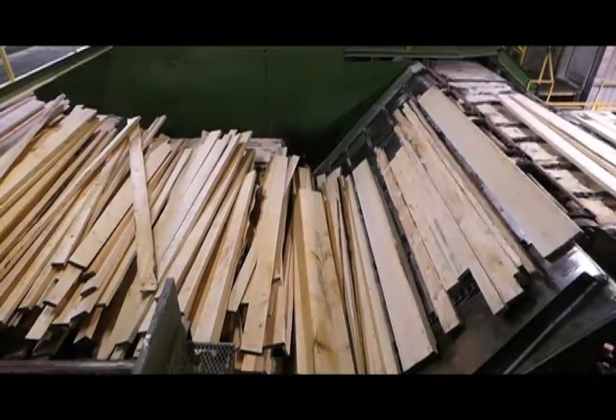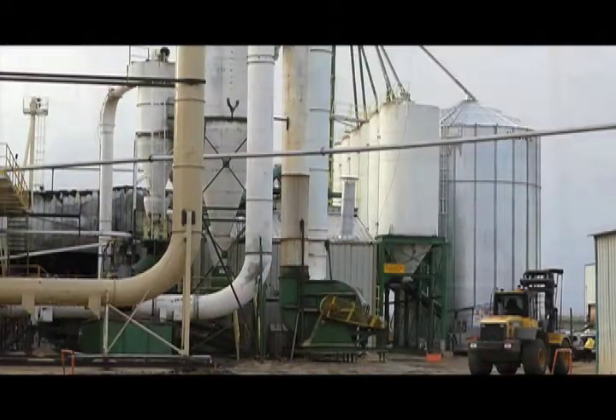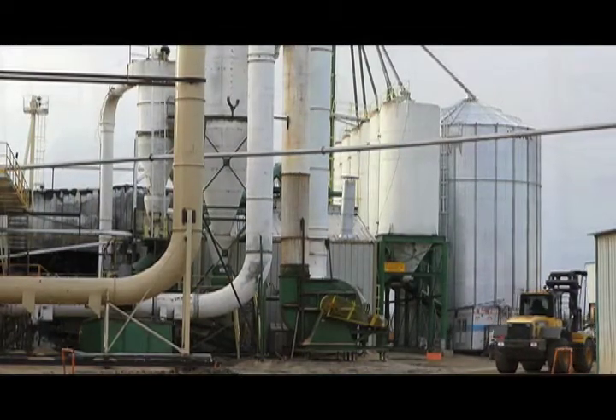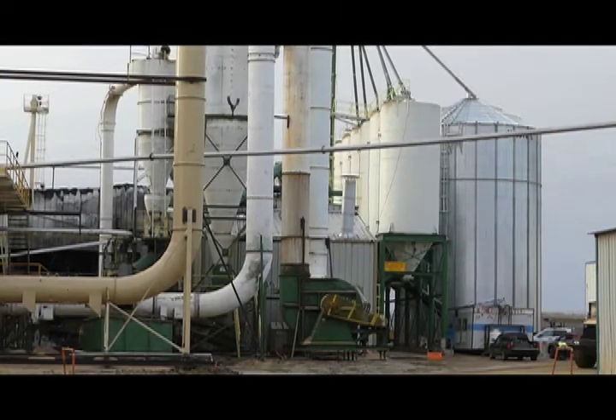Whatever the market bears, whatever market we want to cut for, we program into the system and it'll get the best value for every log. Logs come in and we have an awesome program that takes pictures of every log and decides what we'll cut based on our pricing of lumber.